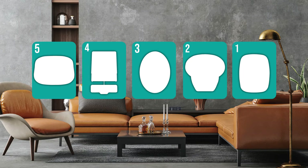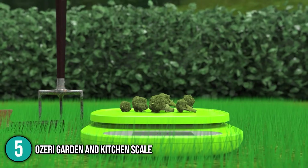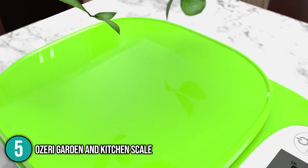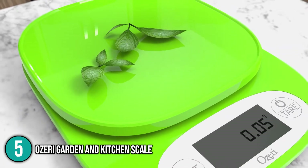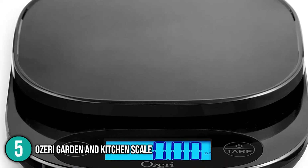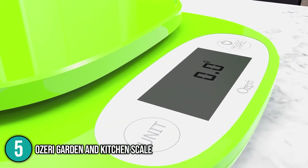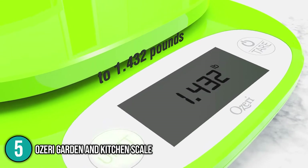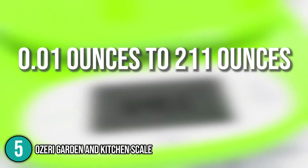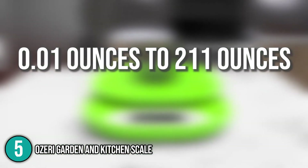Coming in at number 5 on our list is the Loseri Garden and Kitchen Scale. This garden scale is used primarily for vegetables and herbs. It features precision weighing technology for accurate measurement, especially for the lightest of herbs. It also has a relatively large weighing platform to accommodate different types of ingredients, and boasts an immediate response time for the busiest kitchens. It can measure a minimum of 0.01 ounces to a maximum of 211 ounces, which our team considers to be quite versatile.